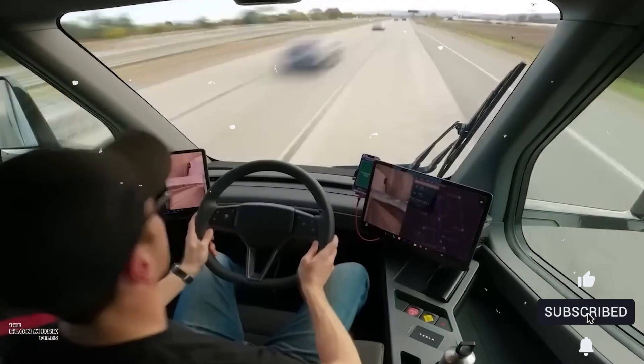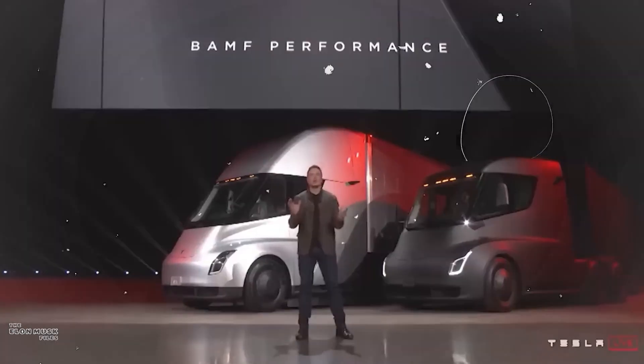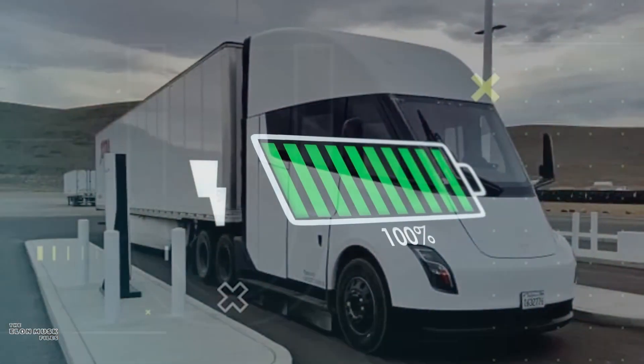But reaching this level of perfection didn't come easy. Tesla faced numerous hurdles throughout the development process, grappling with optimizing battery technology to handle the immense weight of cargo while ensuring sufficient charging infrastructure for long-haul routes.